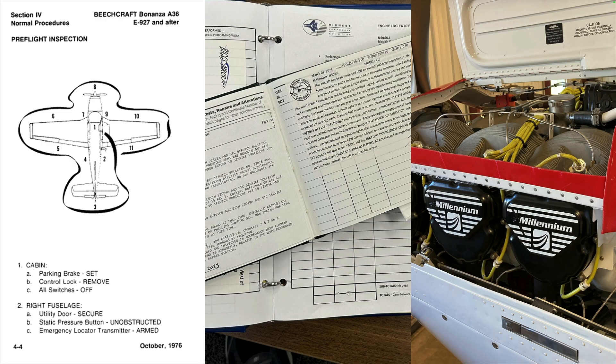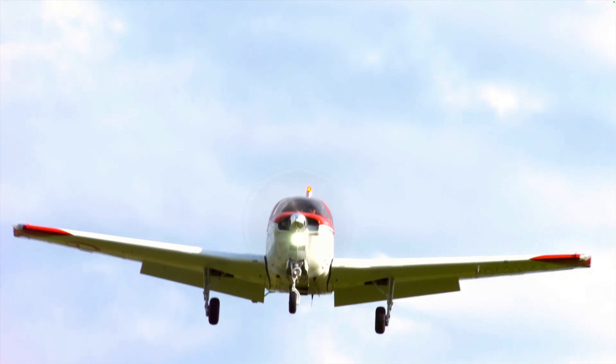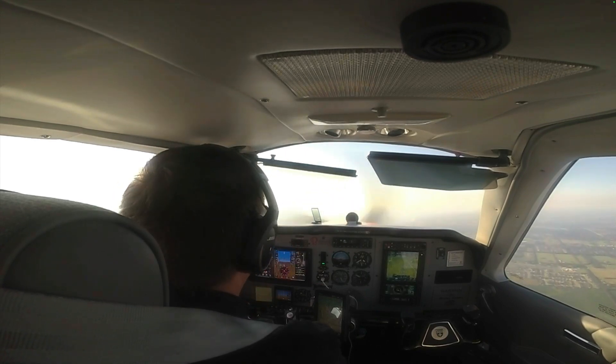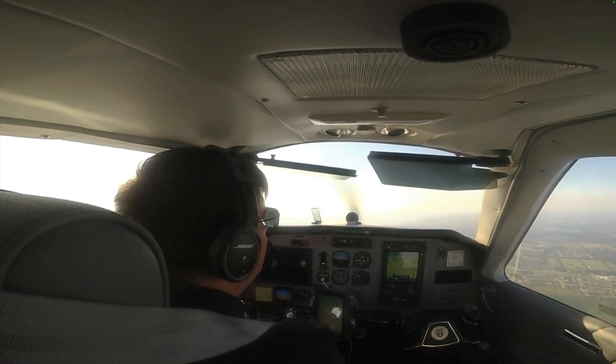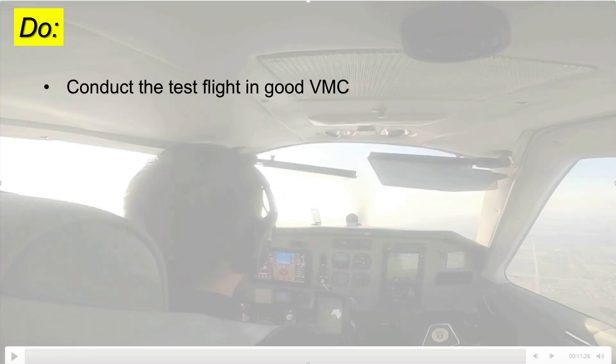Only after doing all these things are you ready to test fly the airplane. Staying close to the airport — preferably high above the traffic pattern within gliding distance of the runway — complete your test plan. Here are some do's and don'ts for test flying your airplane. Do conduct the flight in good visual conditions. Include essential crew only; bring along the mechanic if you can, and if you need someone to manage data collection, that's fine.